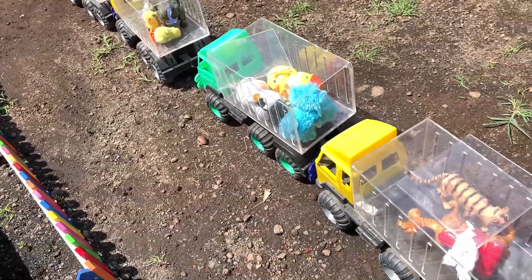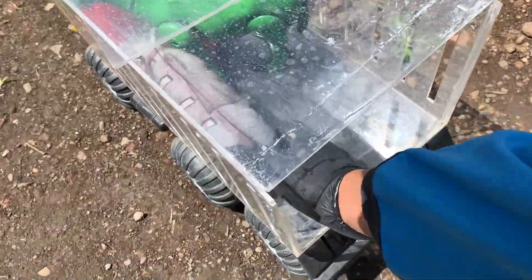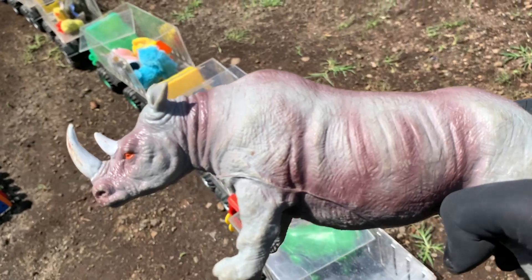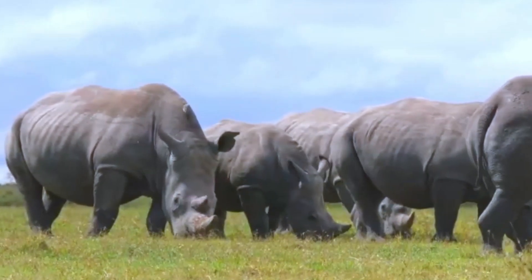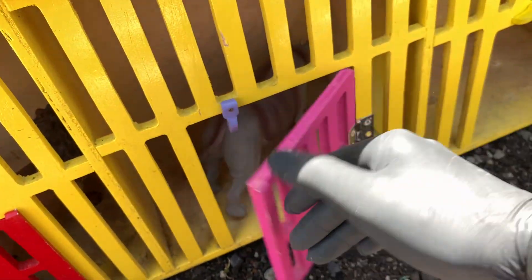Nah teman-teman, lanjut lagi ya. Coba lihat, ada hewan yang sangat gemuk sekali. Namanya Badak Bercula Dua. Kakak menyimpannya di sini, di rumah yang berwarna pink.